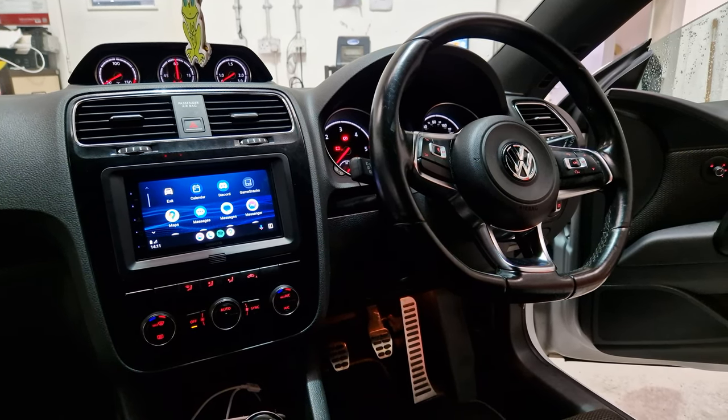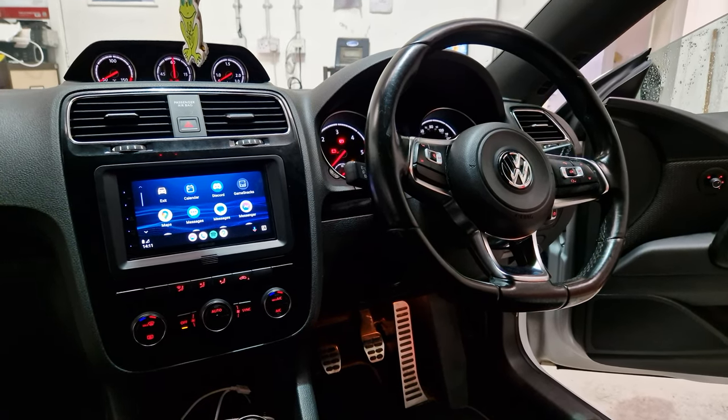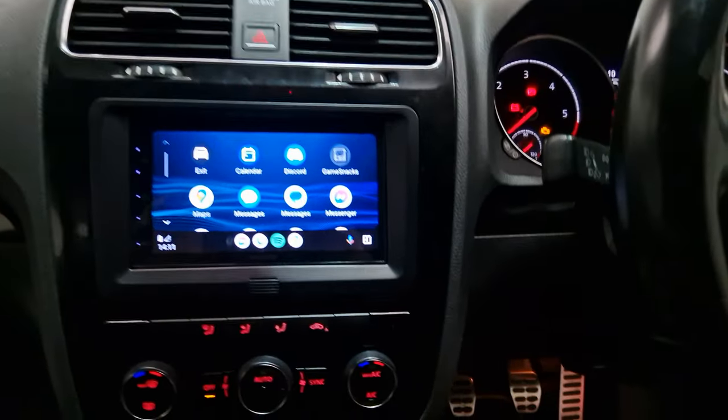Hi, this is Mike from Revs West in Torquay. Today we're in a Volkswagen Scirocco. This vehicle has come in for the DMX 5020.